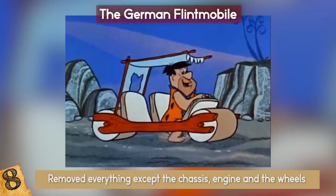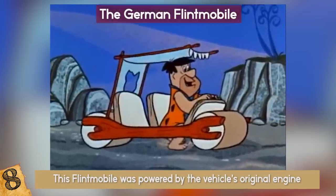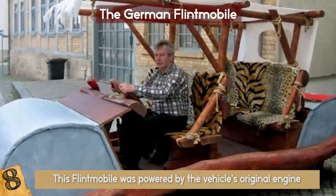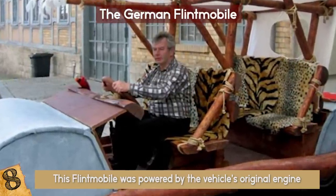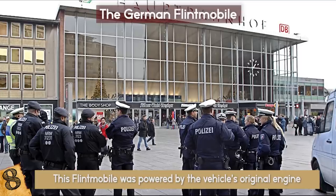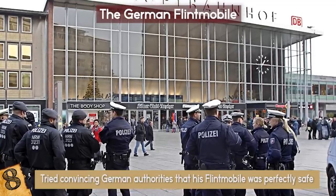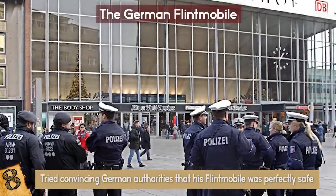There was no need for pedaling, because this Flintmobile was powered by the vehicle's original engine. But everything else was done to a tee — no windshield or wipers, and no seatbelts, headlights, or turn signals. The Flintmobile looks like it came straight from the Flintstones movie set, although Sebastian Traeger tried convincing German authorities that his Flintmobile was perfectly safe. They thought otherwise.